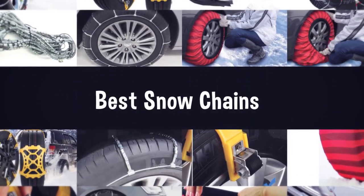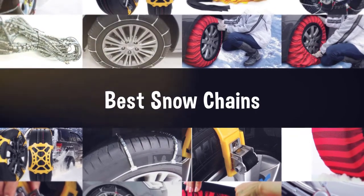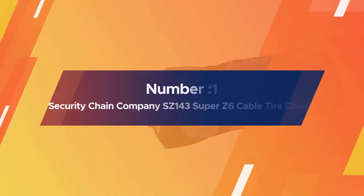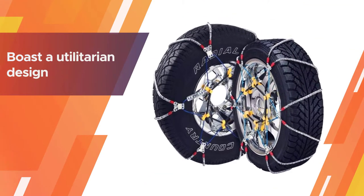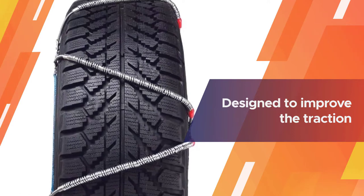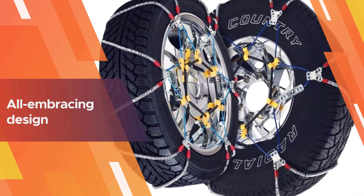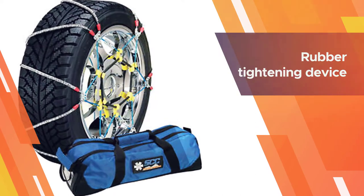If you are looking for the best snow chains, here is a collection you have got to see. Number one, most popular: Security Chain Company SZ143 Super Z6 Cable Tire Chain. The SZ143 cable tire chains boast a utilitarian design and can be used on passenger cars, SUVs, and trucks alike. The low profile of these chains allows them to sit comfortably in virtually all wheel wells.